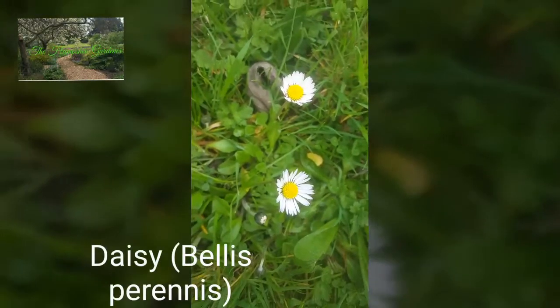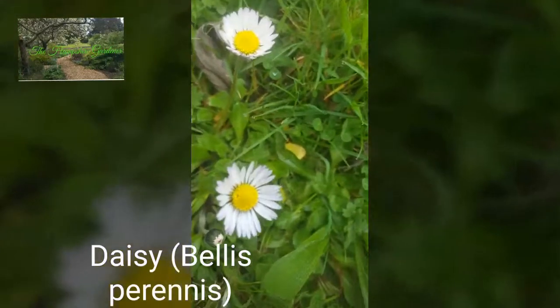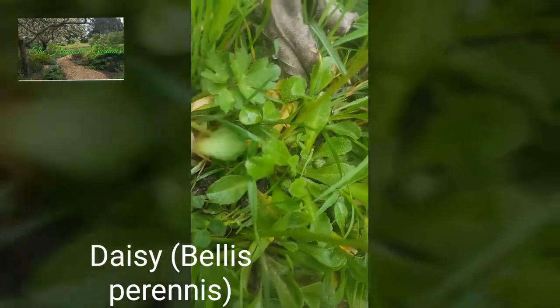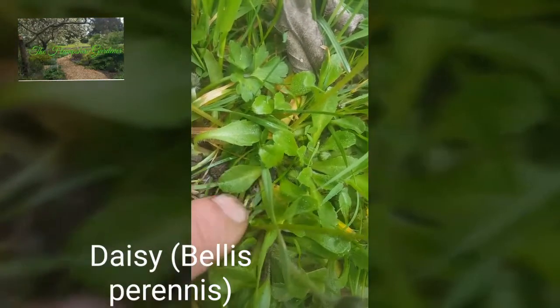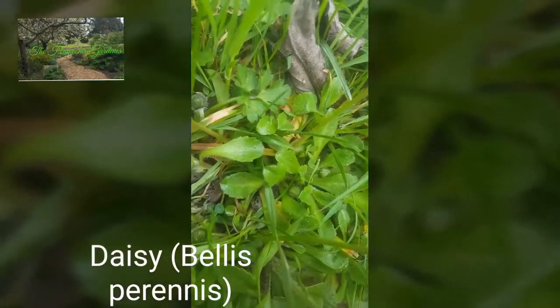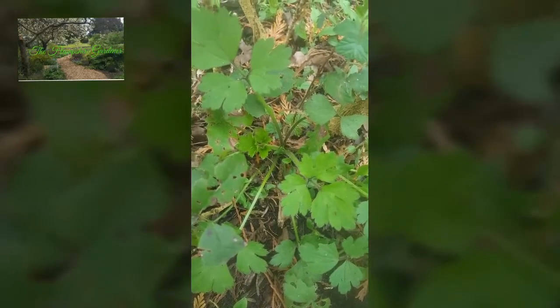We've got a common daisy here — I'll show you the leaves. There's a little bit of buttercup there as well. These are the leaves of the daisy here.